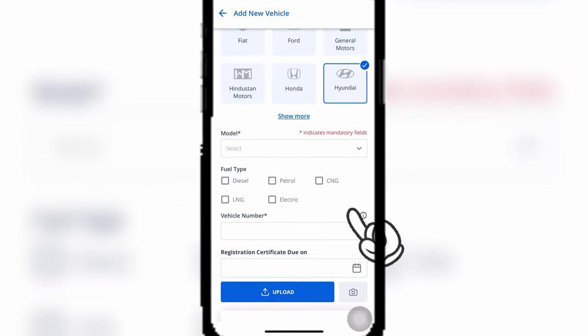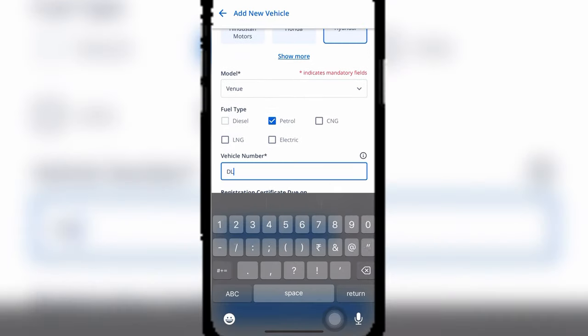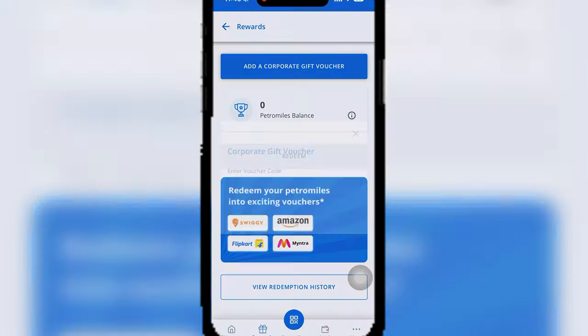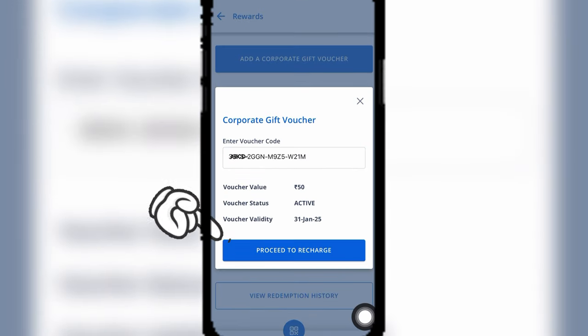Then click the dashboard to continue and head to the rewards section. Click on add a corporate gift voucher, enter the 16-digit BPCL fuel voucher code and proceed to recharge.